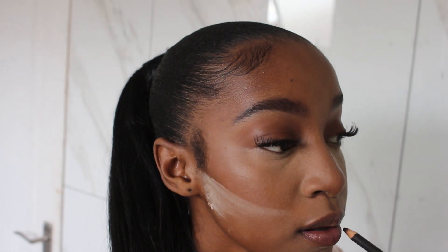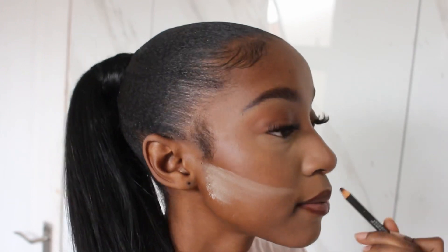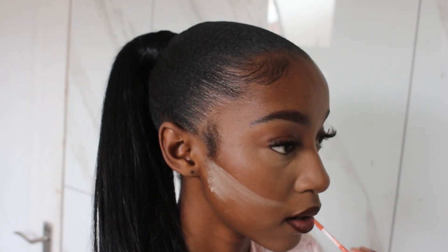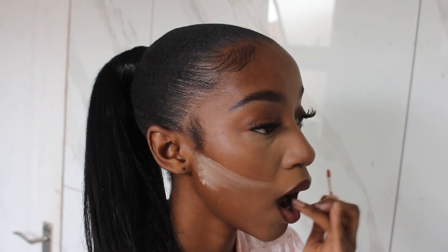For my lip combo, I go in with my MAC lip pencil in the shade Chestnut that I used at the beginning of this video and line my lips. I go in with a pink-orange color in the middle of my lips and then blend that out with my finger. I just go back and redo until I'm satisfied, and then I take some of my concealer and mix it in the middle as well until I'm in love with the shade.